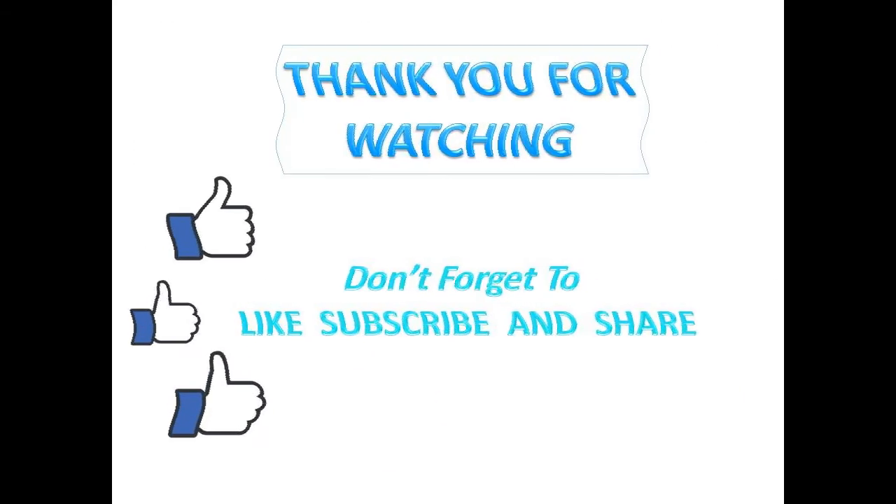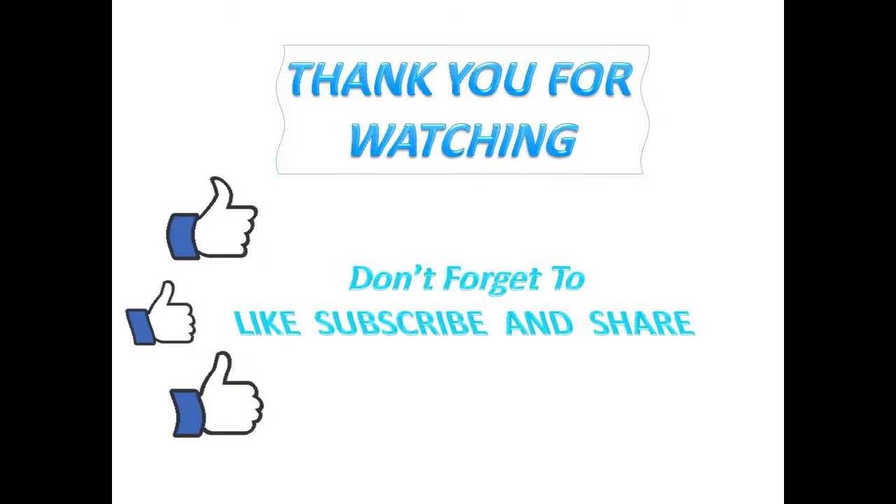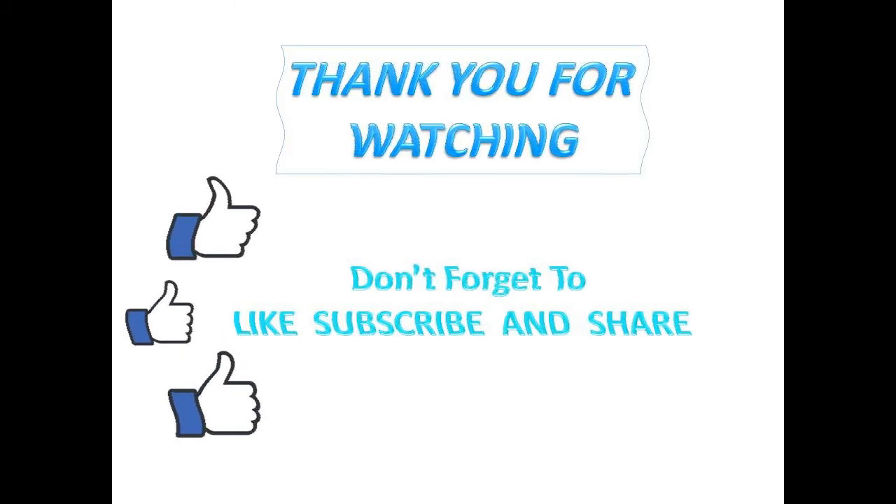Thank you for watching and if you like the video, don't forget to like, subscribe and share, and write down your comments in the comment section below. Bye guys!